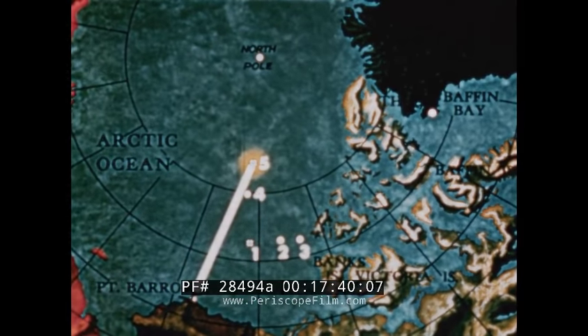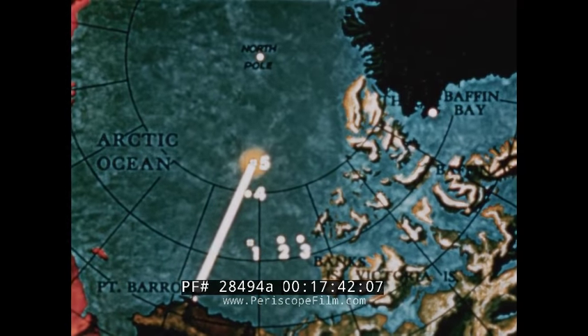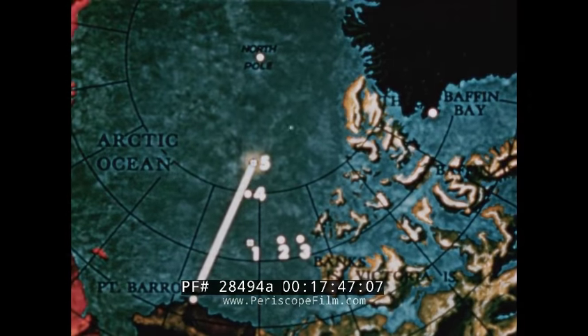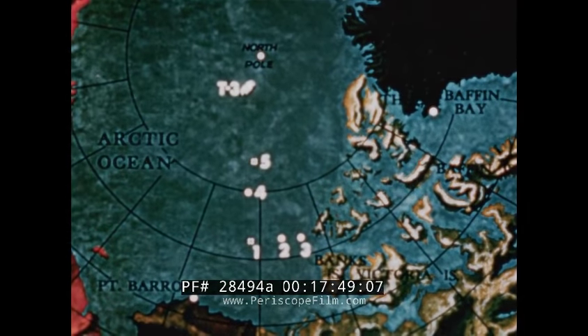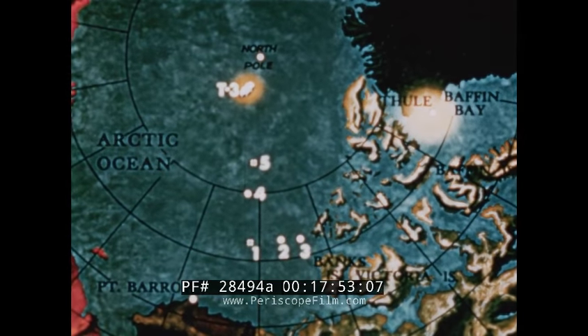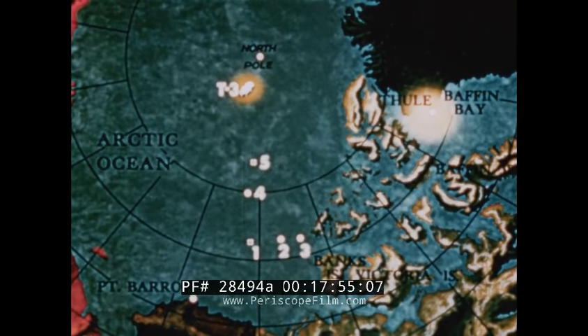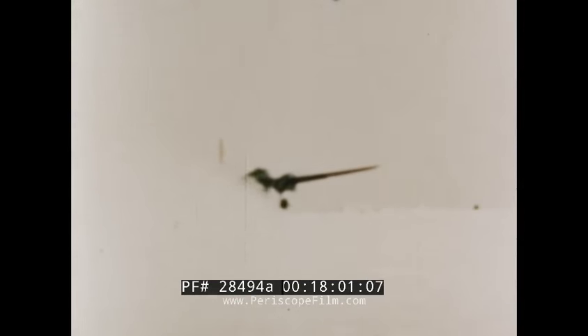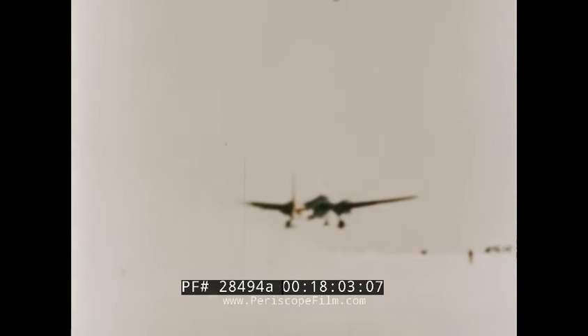But now, with the loss of the R4D, the oceanographic phase is stopped. Two secondary phases of Ski Jump 2 remain: investigation of the ice island T3, and the ice survey of the area around Thule, Greenland. One P2V leaves Point Barrow, bound for the last known position of T3, which was about 120 miles from the North Pole. She is followed closely by her sister plane.